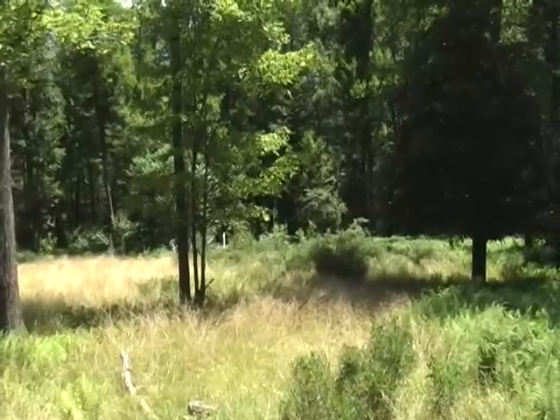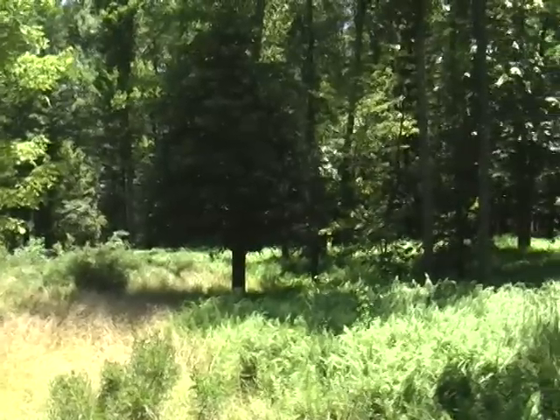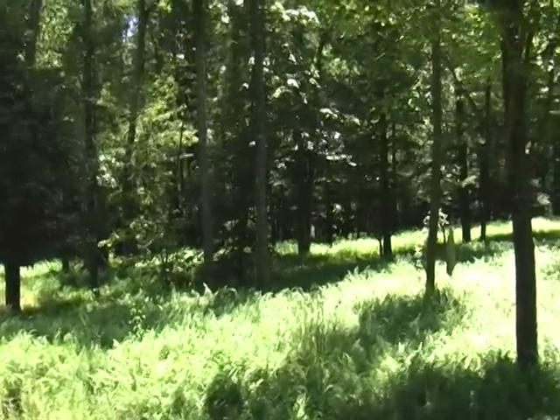On behalf of RE-MAX Center Realty, I would like to thank you for viewing our video tour of the McClellan Estate 15-acre land parcel.